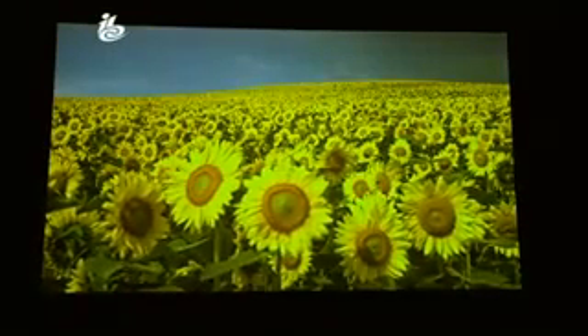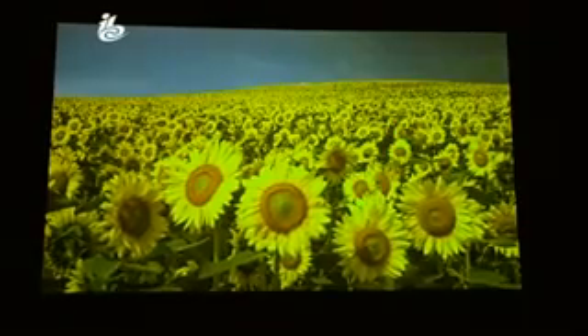Here in Amsterdam, demonstrations of Super High Vision take place every 20 minutes throughout the day.